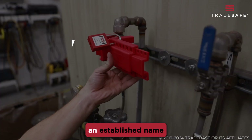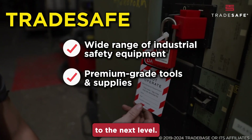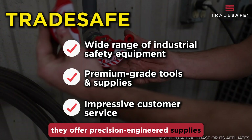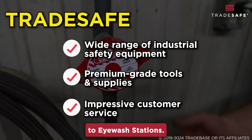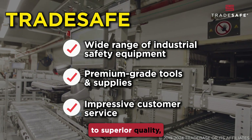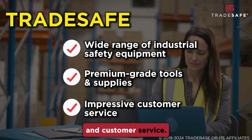Next, we have TradeSafe, an established name that has taken industrial safety to the next level. With a laser focus on workplace safety, they offer precision-engineered supplies from lockout-tagout devices to eyewash stations. TradeSafe continues to stand out with its commitment to superior quality, innovation, and impressive after-sales and customer service.